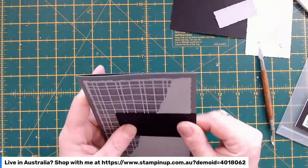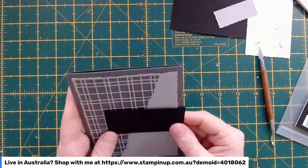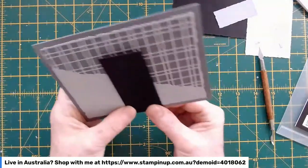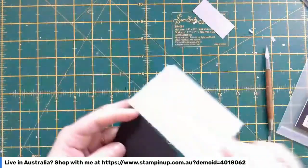I'll just let that dry a wee bit. It's moved slightly, but I think that's about right. We'll let that dry because that's obviously the weak point to this card, and continue on.